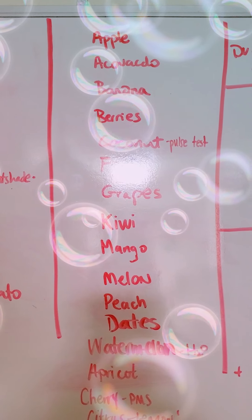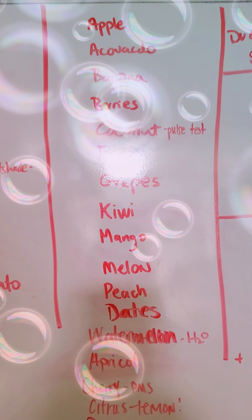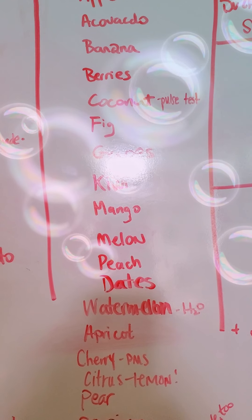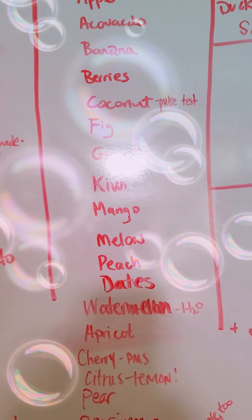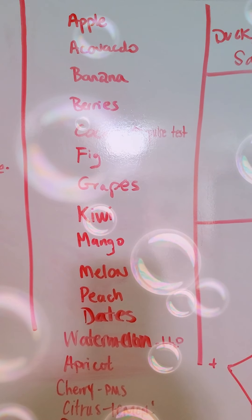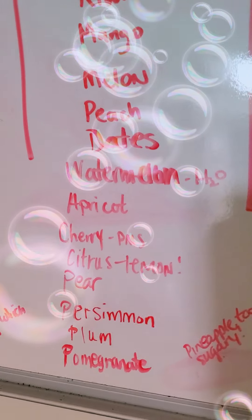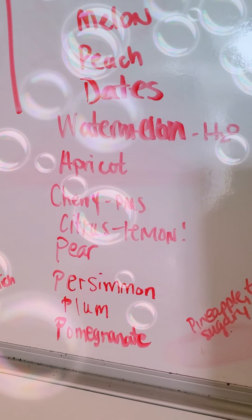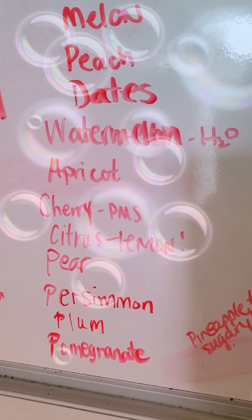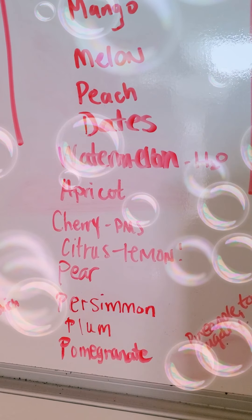For fruits, you want to limit yourself to two fruits a day. So apples, avocados — avocado is a fruit because it does have a seed in it — bananas, berries, coconut. You want to pulse test the coconut as well because coconut does offend the GI system of some people. Figs, grapes, kiwis, mangoes, melons, peach, dates, watermelon, apricots, cherries — which are also good for PMS. If you do tart cherry juice, that really helps the flow and reduces blockages and cramping.